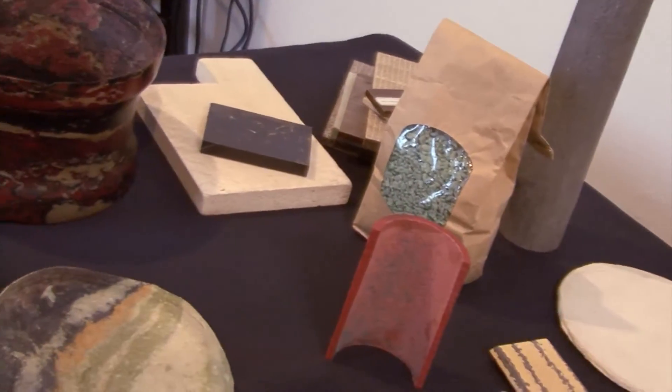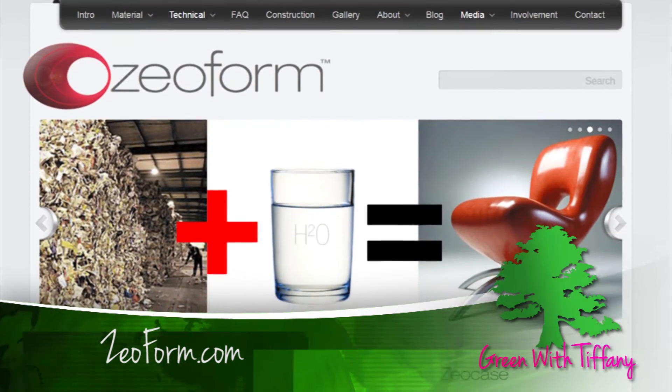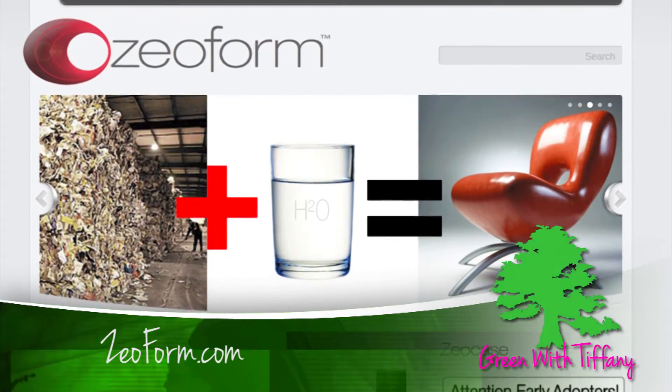And we so need that. We're asking everyone who sees this, please go to XeoForm.com — Z-E-O-F-O-R-M dot com. We're offering bags of this material with your donation, so people can get their hands on it, play with it, experiment with it, see what it feels like, and get excited about it.